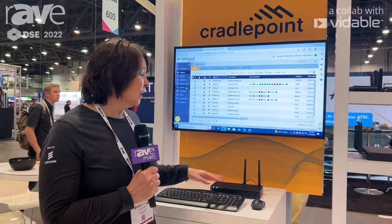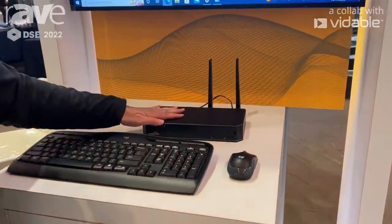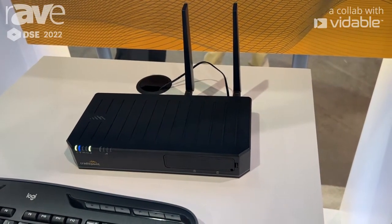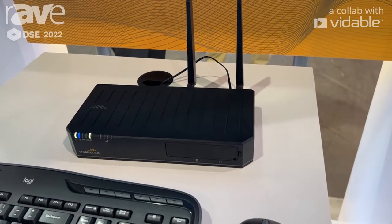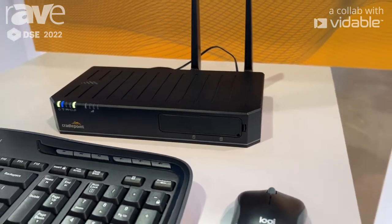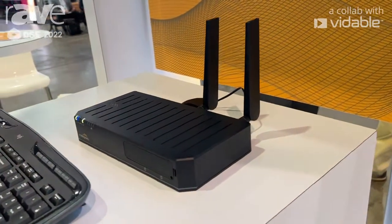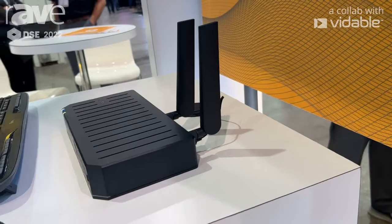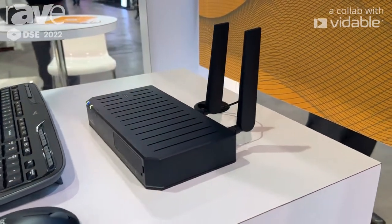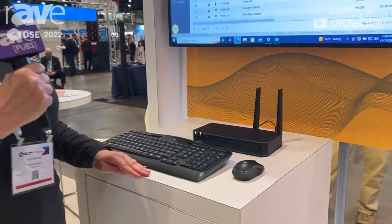One of the ones that we have here is called the E300, and it's a product that works in either LTE cellular or also in 5G, so you can establish your internet connection anywhere you need to be. This particular product has dual modem, so you can also have connection to multiple carriers, and it runs enterprise-class security capabilities and also does edge computing.